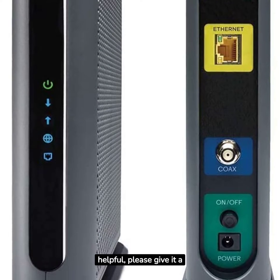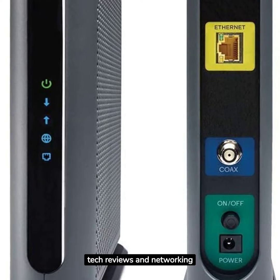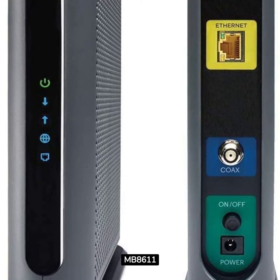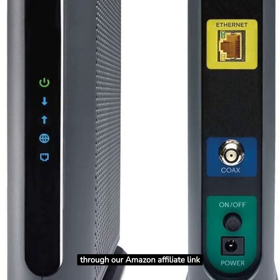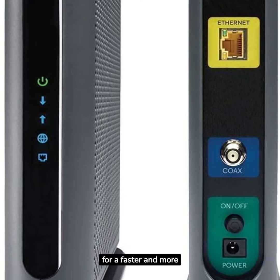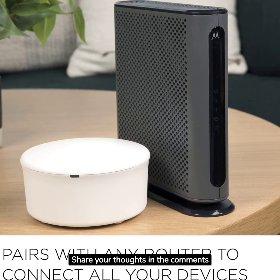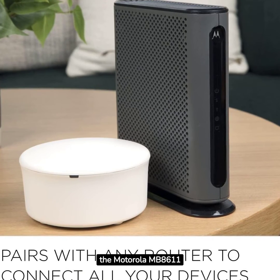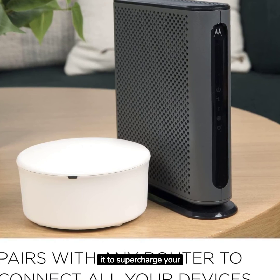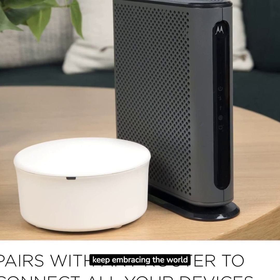If you found this review helpful, please give it a thumbs up and subscribe to Gadget World for more in-depth tech reviews and networking content. Explore the Motorola MB8611 modem through our Amazon affiliate link below. Your support fuels our mission to bring you the latest innovations for a faster and more connected online experience. Share your thoughts in the comments below if you've experienced the Motorola MB8611 or if you're considering it to supercharge your internet. Until your next online adventure, keep embracing the world of high-speed connectivity.